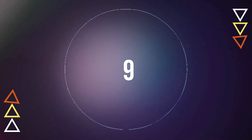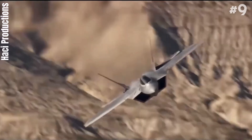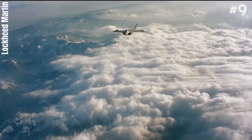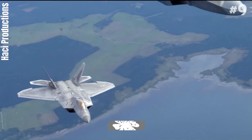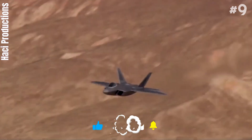Number 9: Lockheed Martin F-22 Raptor. The Lockheed Martin F-22 Raptor is an American single-seat, twin-engine, all-weather stealth tactical fighter aircraft developed for the United States Air Force. As the result of the USAF's Advanced Tactical Fighter Program, the aircraft was designed as an air superiority fighter but also has ground attack, electronic warfare, and signals intelligence capabilities.